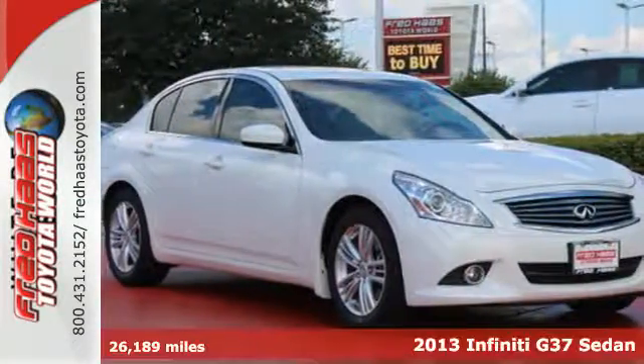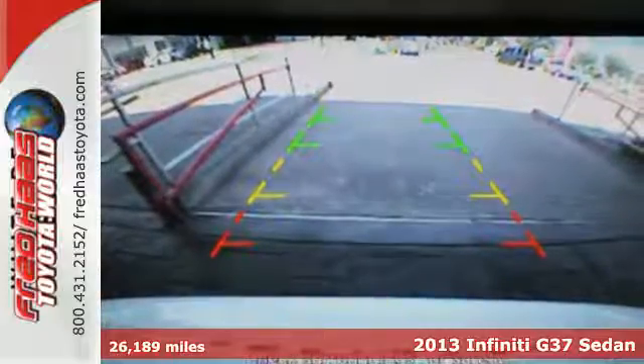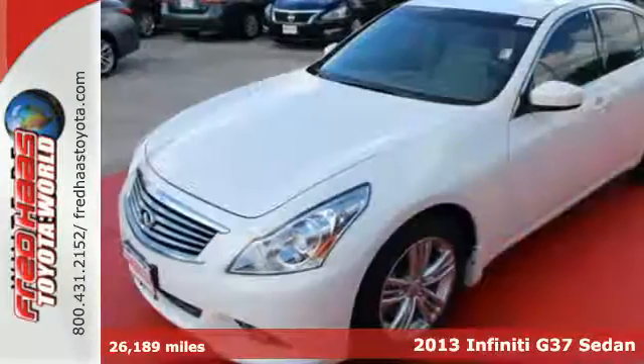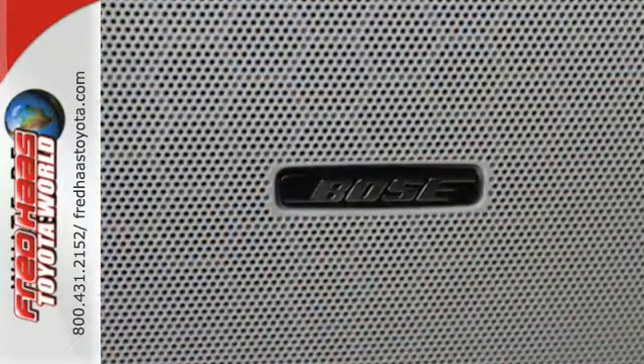It's a 2013 Infiniti G37. It's at the head of its class in the compact sports sedan segment. It has great handling with stability and traction control and four-wheel independent suspension.